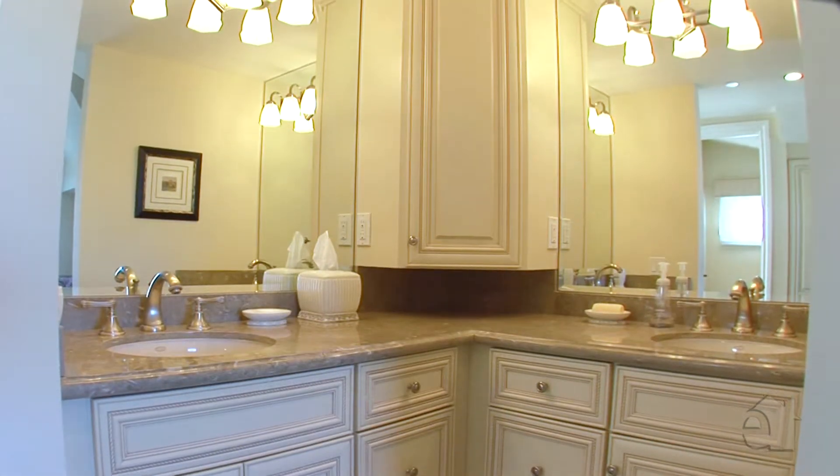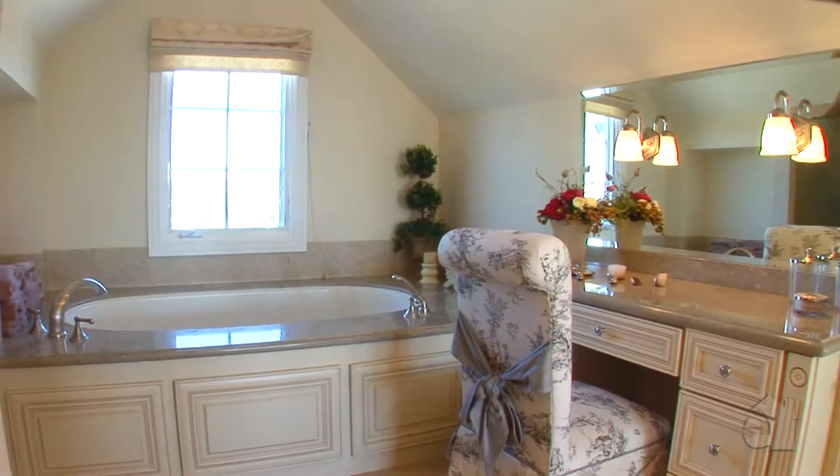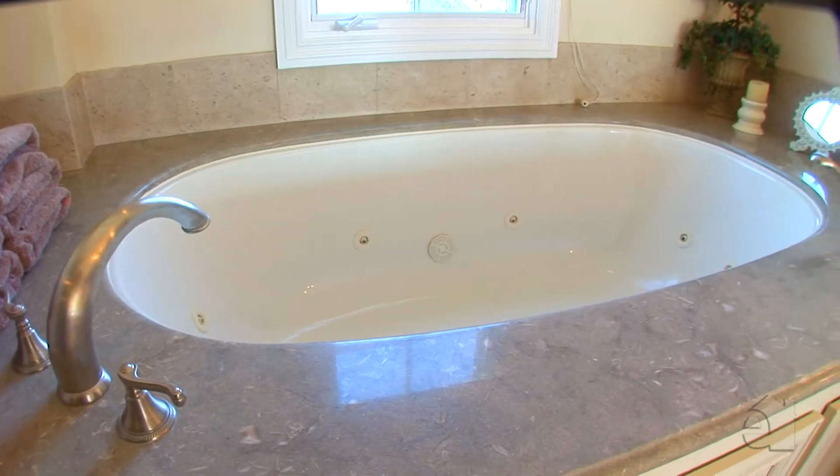An incredible master bath features fabulous marble countertops, dual sinks, and an inviting jacuzzi tub.